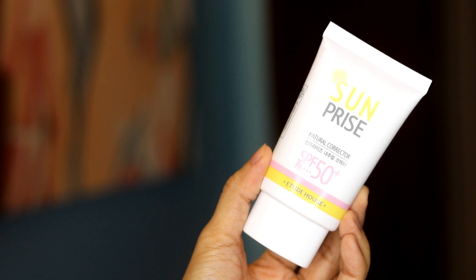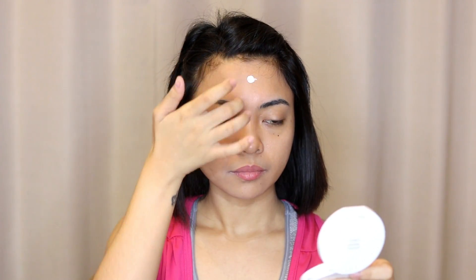So let's start with the Etude House Sun Prize Natural Corrector. It has SPF 50 and PA+++. It is a sun cream with the function of a makeup base. It also acts as a moisturizer — it softens and brightens the skin.